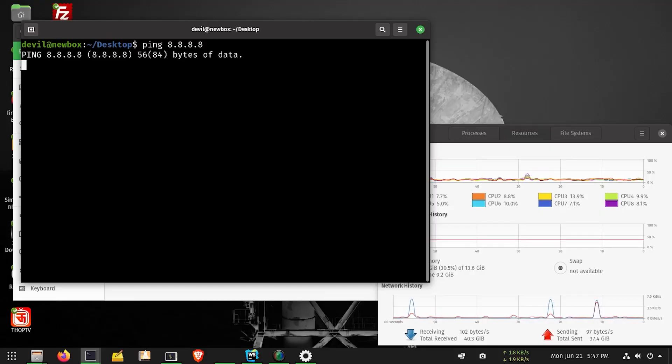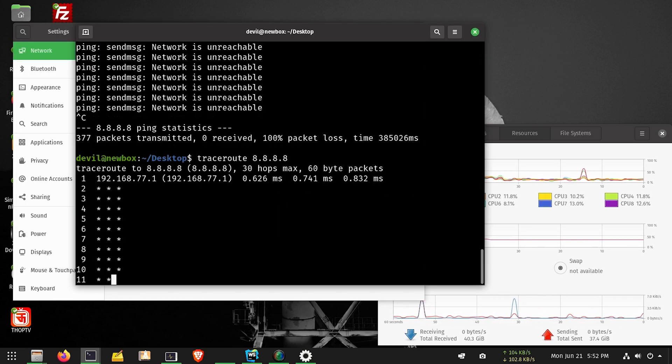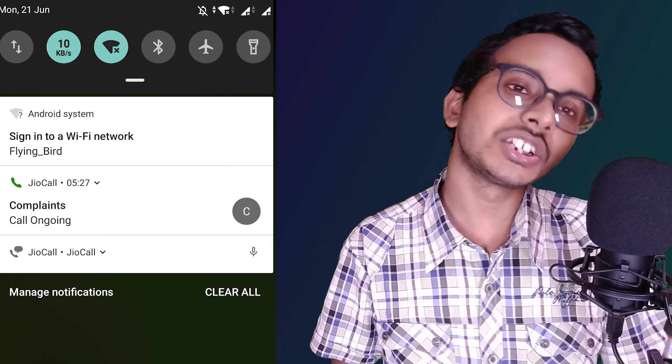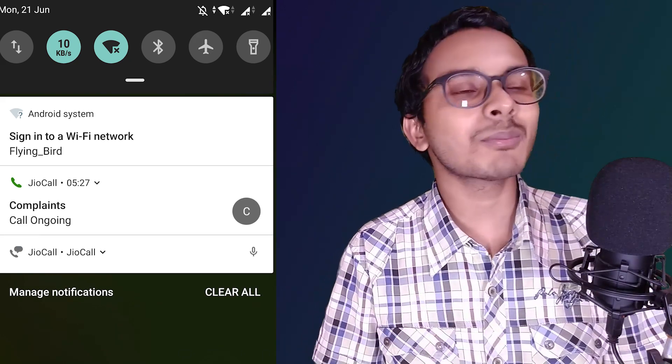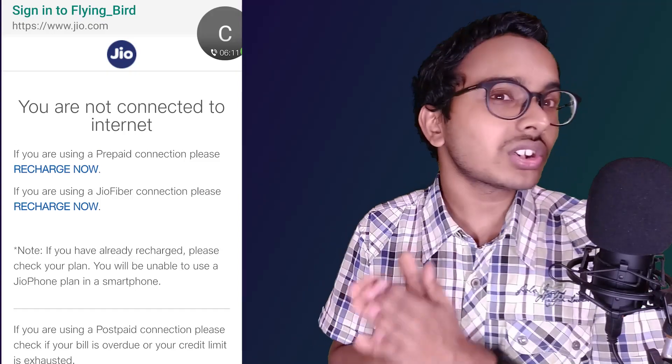If you try to browse, any ping will not happen, no route will be found, and even Jio.com will not open. If you connect via Wi-Fi, a 'sign in to network' notification will appear, or a 'Jio data exhausted' default page will come up. Now, if you exhausted all your data within 25 days with 5 days remaining in your plan, that is a problem — you cannot activate a new plan in those 5 remaining days.